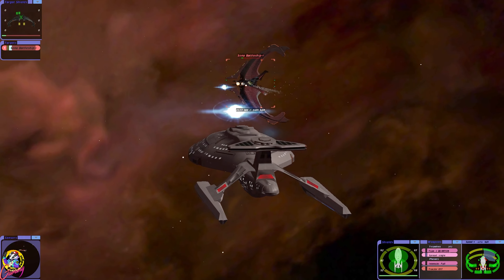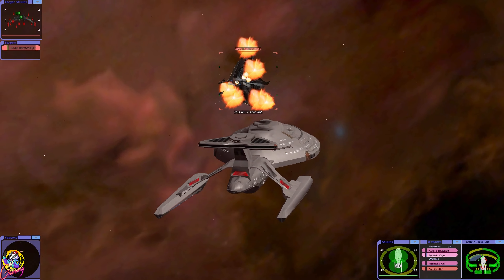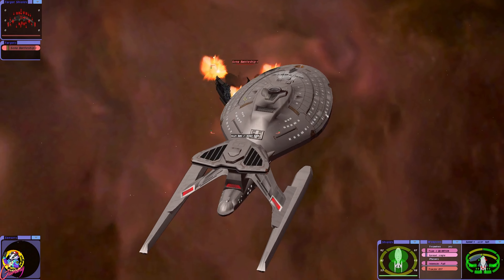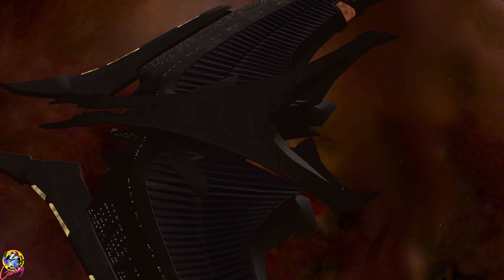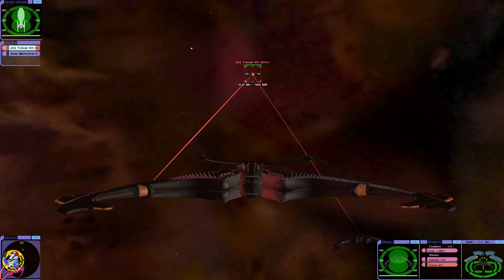Hey guys, Retro Badger here. In this video we're going to put the USS Tomcat against two sonar battleships. I've received a lot of requests for the Tomcat so thanks for sending those in, and I'm going to feature as many as possible in future videos.